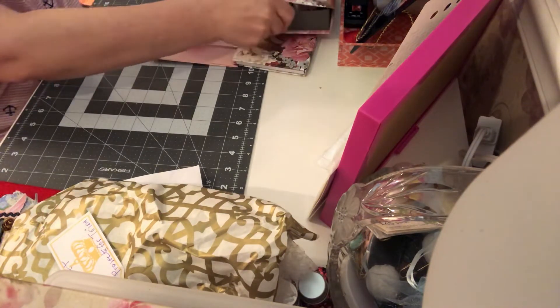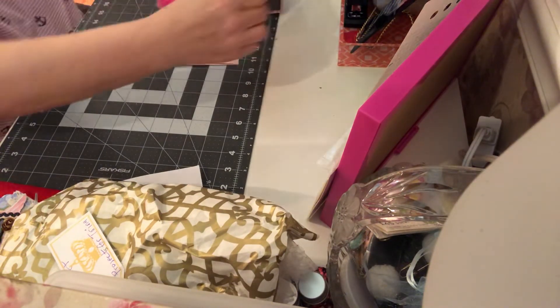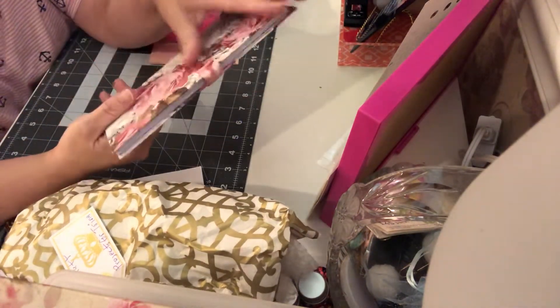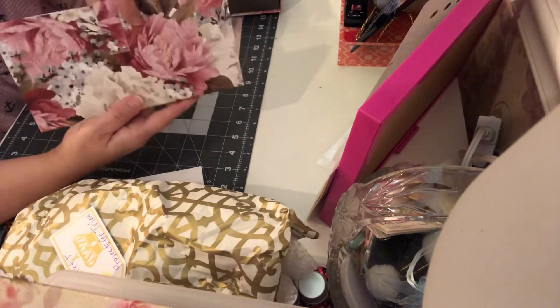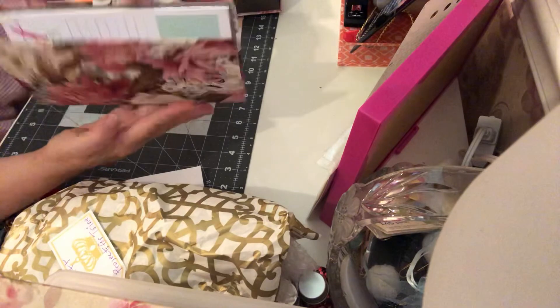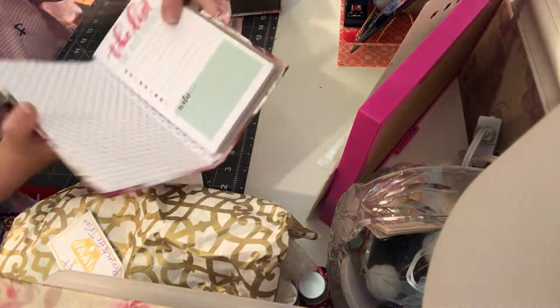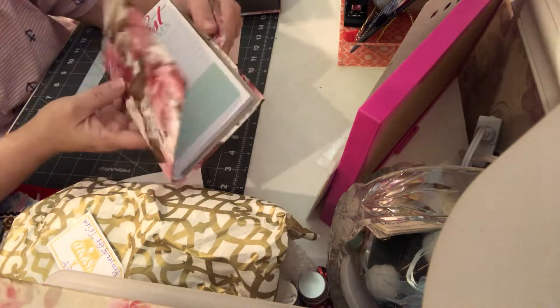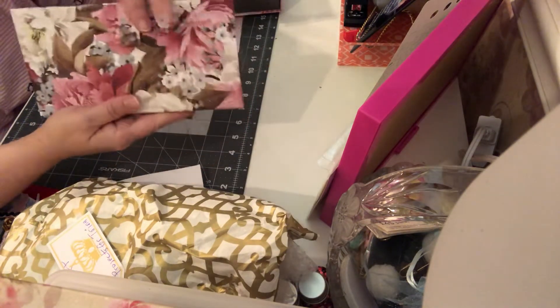And then if that wasn't enough, she made me this little note thing to go with it. Look at this - it looks like it's store-bought, so perfect. Look at that, she put the little back on it and it opens up, it's like a little list thing so I can display it by my purse. Thank you so much for this, it's absolutely gorgeous, I love this.